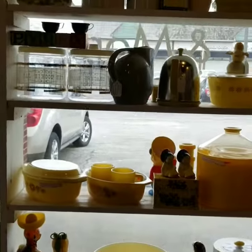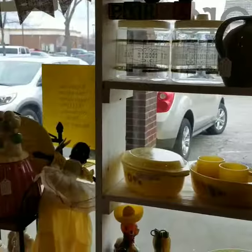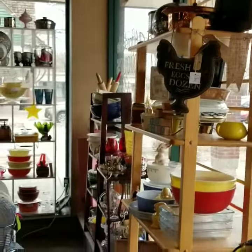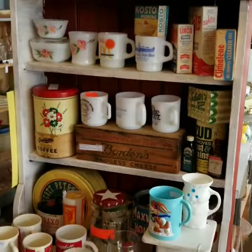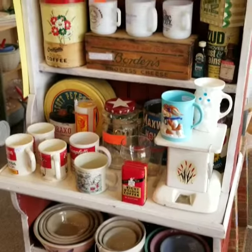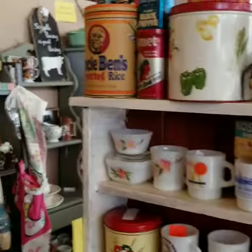There's our mellow yellow window. Vintage kitchen advertising, lots of Easter kitchen.